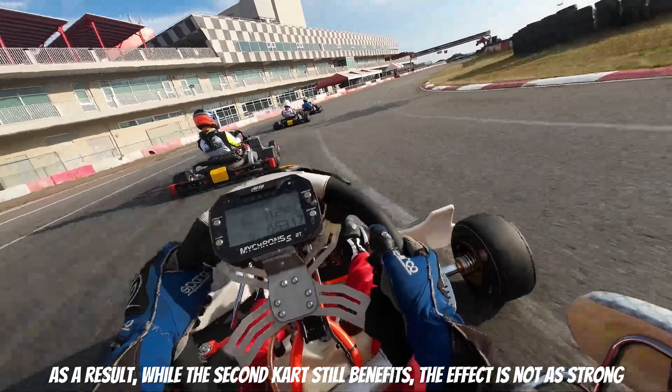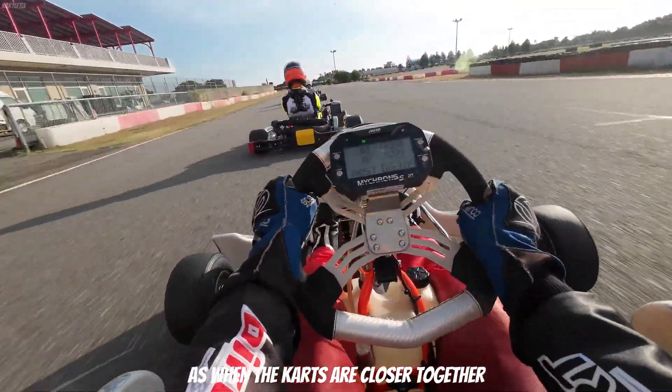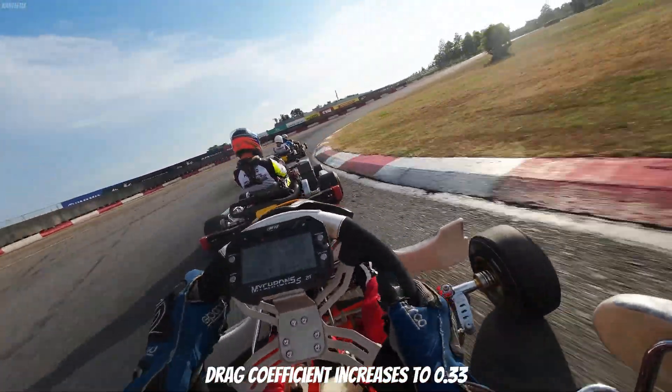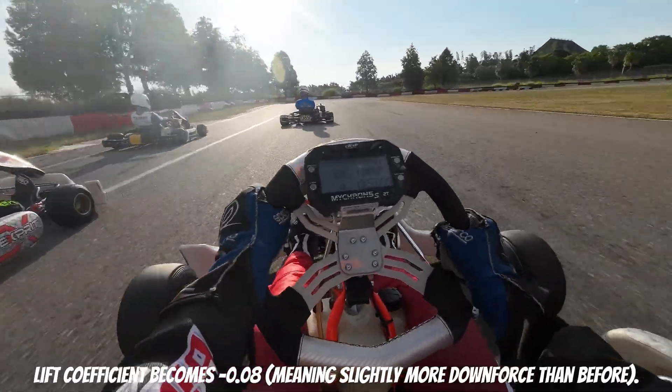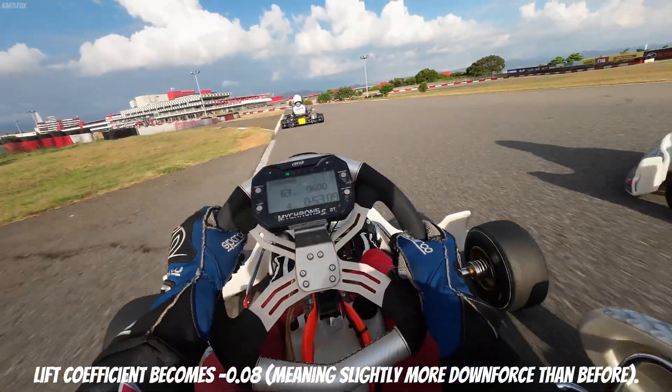As a result, while the second kart still benefits, the effect is not as strong as when the karts are closer together. In terms of numbers, the drag coefficient increases to 0.33, and the lift coefficient becomes negative at minus 0.08, meaning slightly more downforce than before.